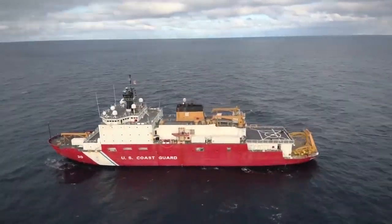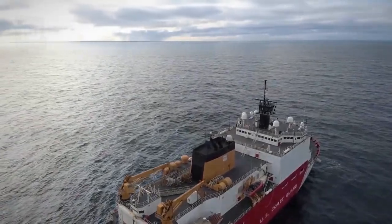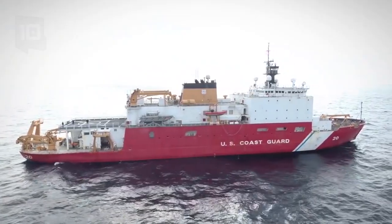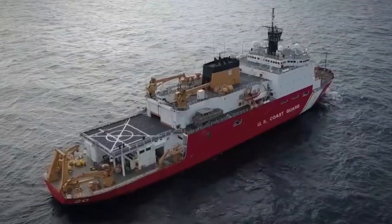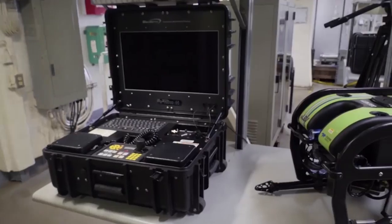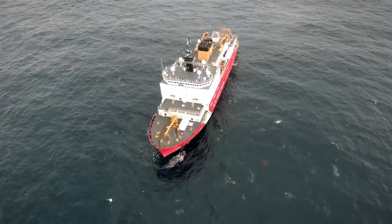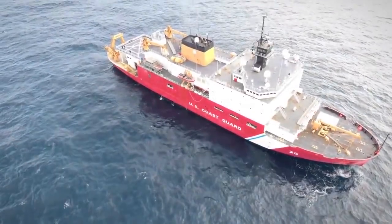It measures 128 meters long by 25 meters wide. It has a gross tonnage of 15,100 tons and a cargo capacity of 7,500 tons. It has 4 engines with a total of 60,000 horsepower and can reach a maximum speed of 17 knots.